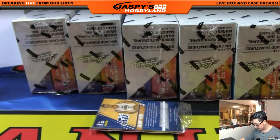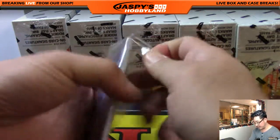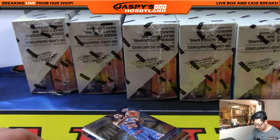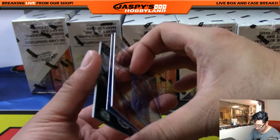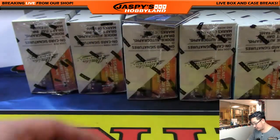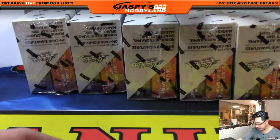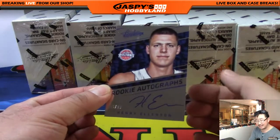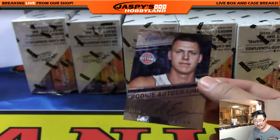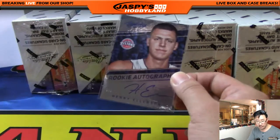That's Ben Simmons right there too — very cool. And the last pack out of our first box: we got Larry Bird out of 999, Rodney Hood, Derrick Rose, Kyle Lowry, and we've got rookie autographs right on the card — Henry Ellison, 30 out of 99, for the Pistons. That's the Central, right? Yeah, Detroit Pistons Central. And that'll be for John Ryder. Nice rookie auto.